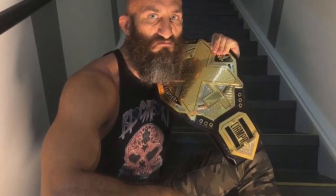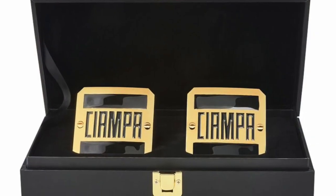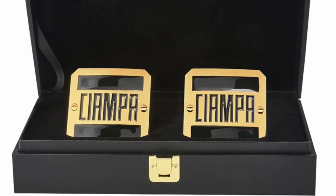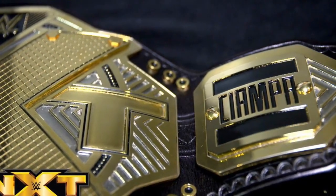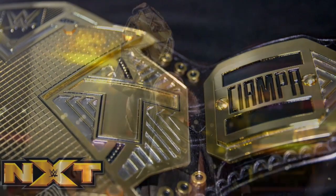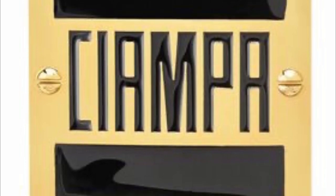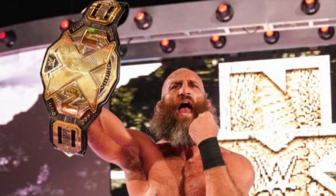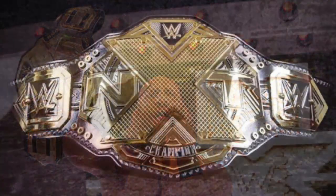Finally, coming in at number one, we have the Tommaso Ciampa side plates. Simplicity is absolutely key here. These side plates are nothing too special — they are literally just a gold bar with 'Ciampa' written in black — and it works so well. Tommaso Ciampa's character is this dark, hidden-away type who doesn't show his emotions, and because of this, having bland side plates really works and is so effective. It's not necessarily the design I love the most, it's the backstory behind it and the way it fits in with his character. These are my number one favorite NXT Championship side plates. If I were to get an NXT replica belt, these are the side plates I would buy for it.